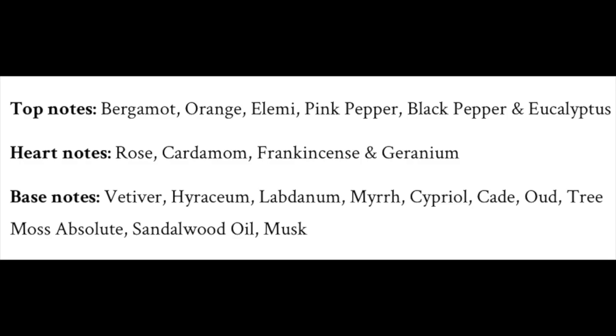Us features the same great piece of glass. The word Us is not written on it at all — the color of the juice is all you need to know. I have the fragrance on a dry-down strip, and I believe this is my favorite one from the whole bunch — spoiler alert. The notes are bergamot, orange, elemi, pink pepper, black pepper, eucalyptus, rose, cardamom, frankincense, geranium, vetiver, hyracium, labdanum, myrrh, cypriol, cade, oud, tree moss absolute, sandalwood oil, and musk.